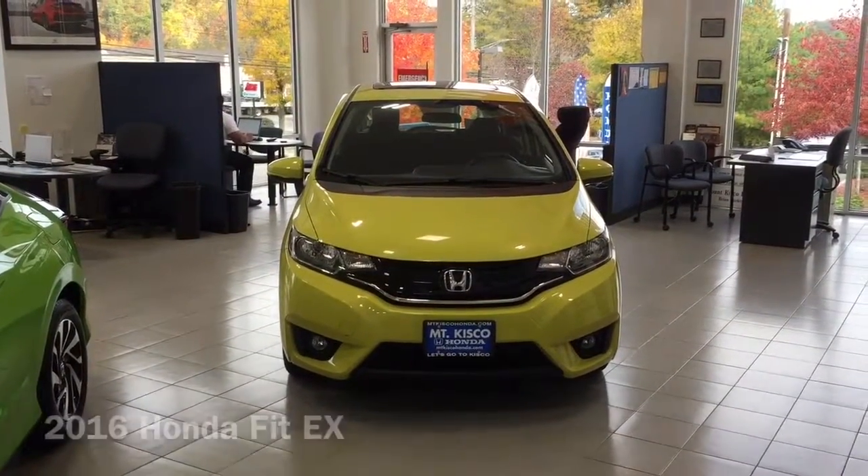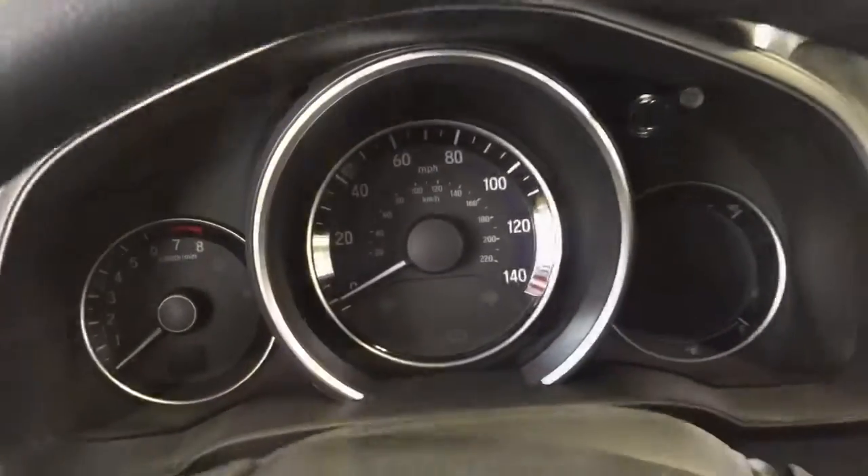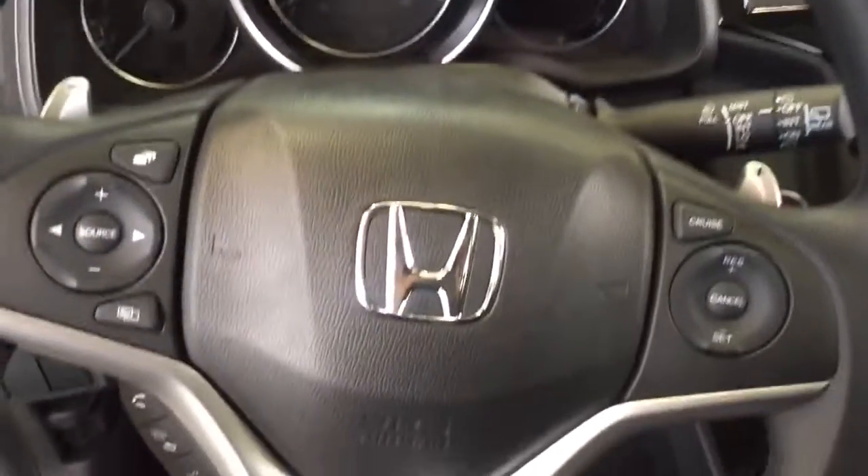Hey Jeff, it's Josh over at Mount Kisco Honda. Just want to show you the 2016 Honda Fit EX model. Comes with a cloth interior. Still have your rear view camera. Bluetooth controls are standard, as well as the push button start.